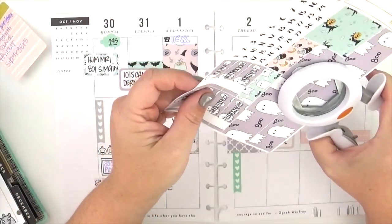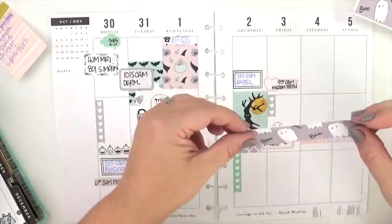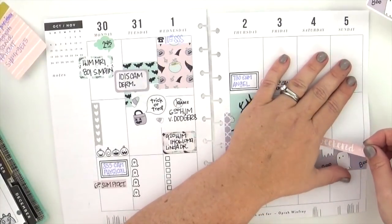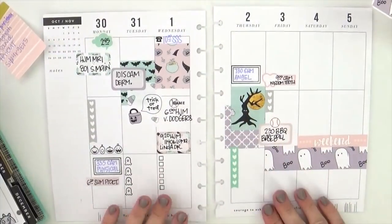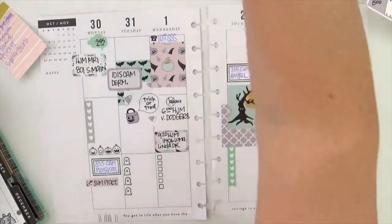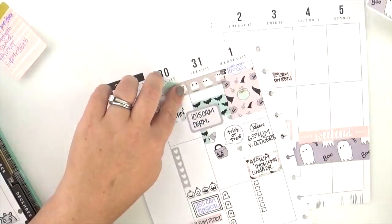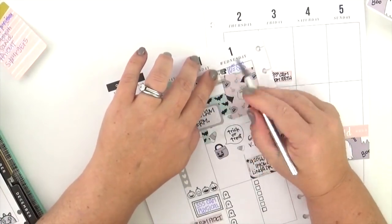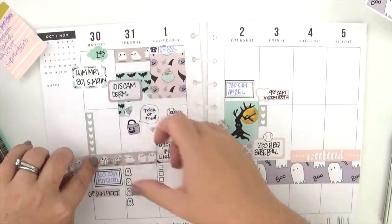I was going to use my hexagon punch to punch some hexagons, but newsflash — the punch was too big and I wasn't able to make it work. It doesn't matter because I'm just going to use the entire strip since it's so cute, rather than little hexagons in the lower corner. I'll do hexagons again in the future, but this time the whole strip will have to do. Now I'm pulling back out that really adorable washi from Simply Gilded — I love it and told you when I first got it that you'd be seeing a lot of it, because I paid good money for that washi and I want to use it up.